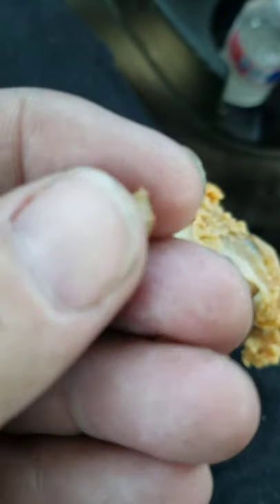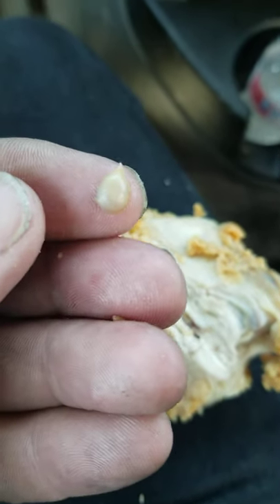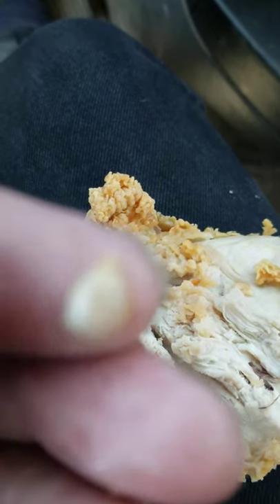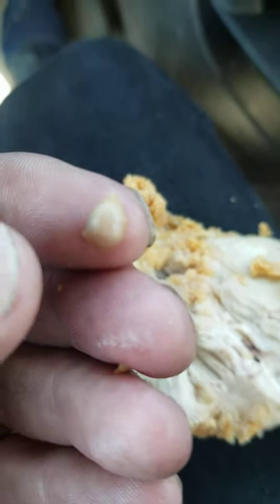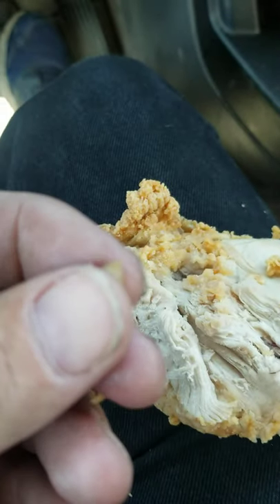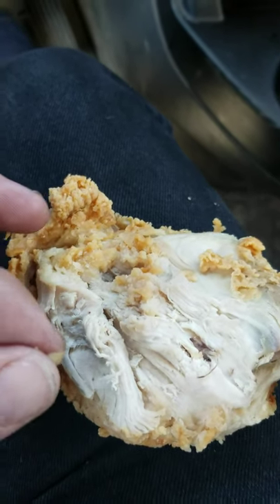That's a tick. It is a tick — it's got legs, it's got a little snout on it. My chicken had a tick on it, and it made it all the way through the processing.